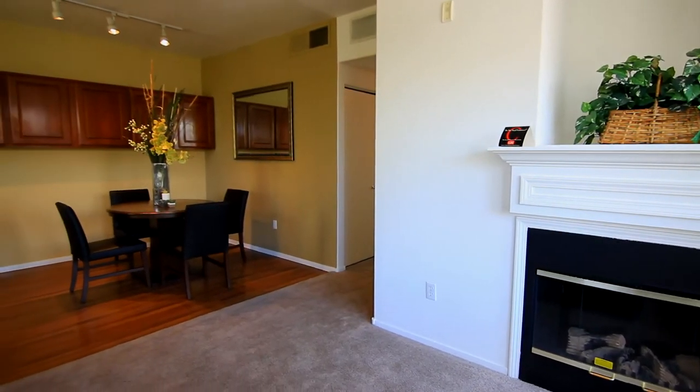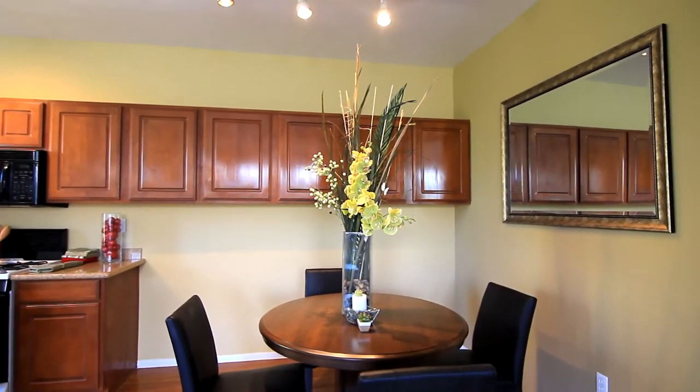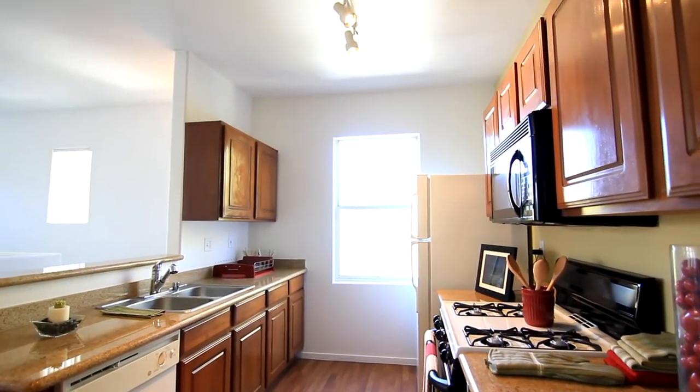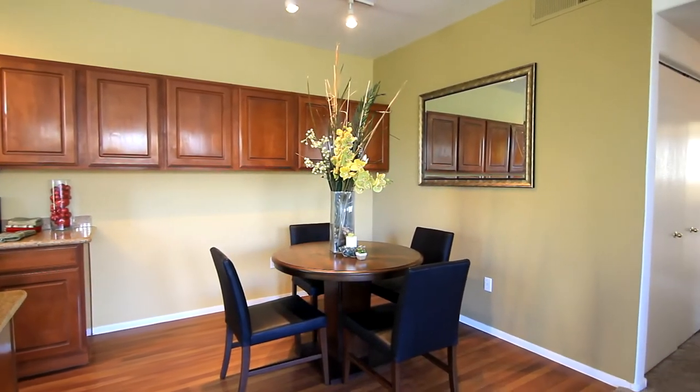The dining area is nearby — a great place to entertain or just enjoy some good home-cooked meals. Overlooking the living area is the kitchen, which comes with all the necessary appliances and classic cabinets to organize daily cookware.